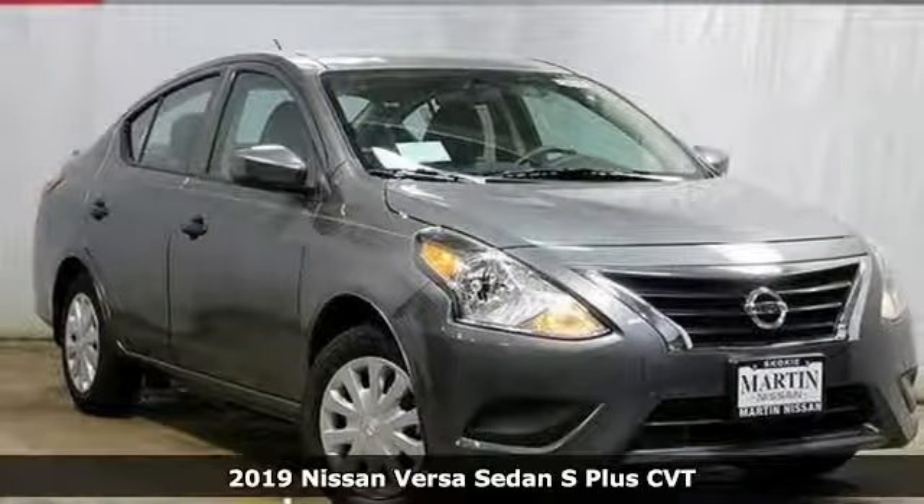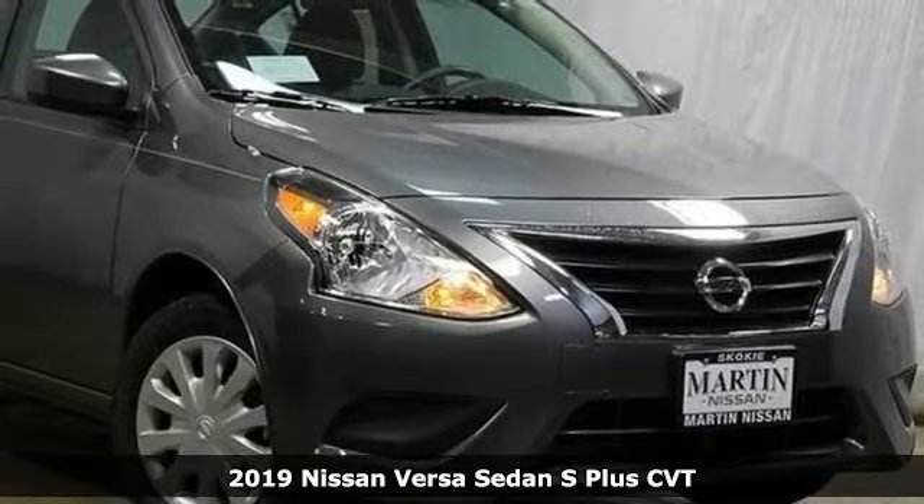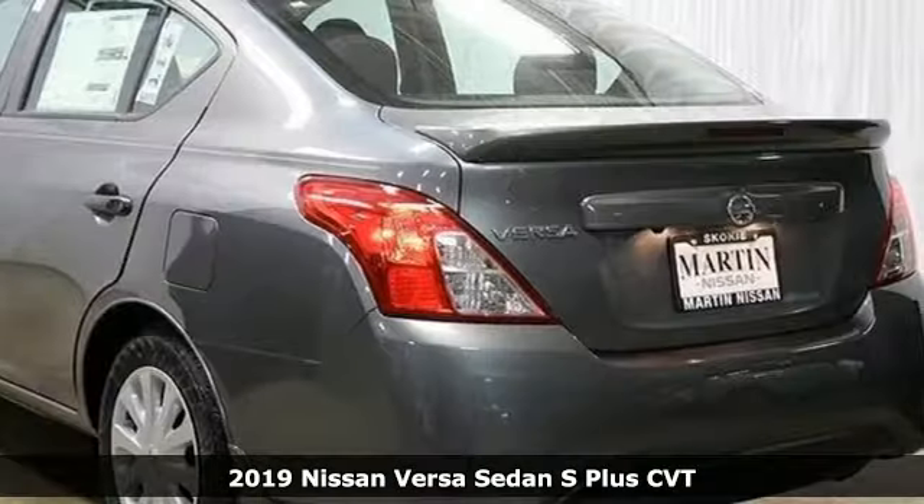It's a new 2019 Nissan Versa Sedan. Living well isn't about how much you spend, it's about what you do with what you've got.